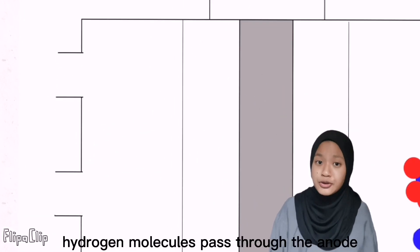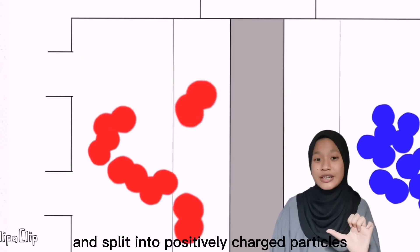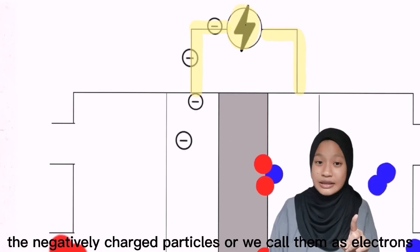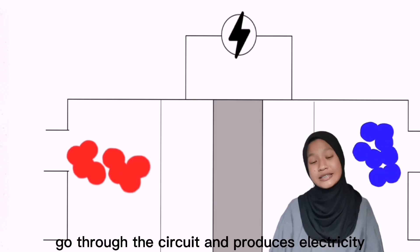So this is how it works. Hydrogen molecules pass through the anode and split into positively charged particles and negatively charged particles. The negatively charged particles, or electrons, go through the circuit and produce electricity.